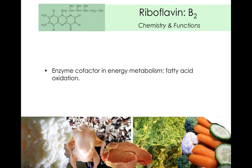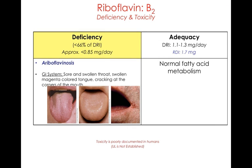Riboflavin, or vitamin B2, is also an enzyme cofactor. In this case, it's involved with fatty acid metabolism. Ariboflavinosis is the deficiency associated with riboflavin.